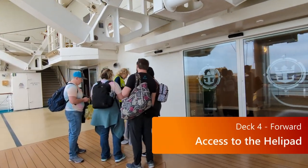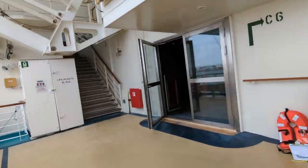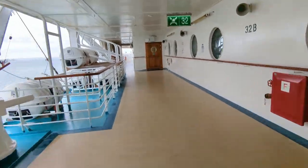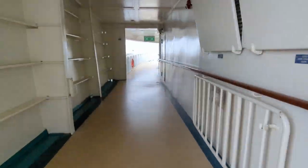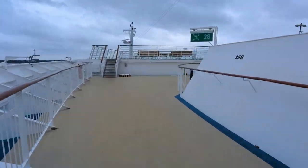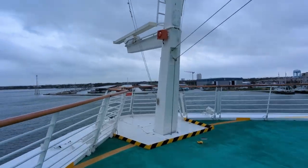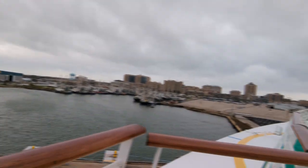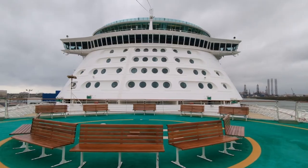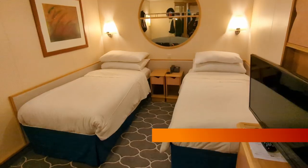First up is accessing the helipad, which is something you'll probably want to do early on, maybe even for sail away. It's on deck four. You can come out on either the port or starboard side and go towards the front of the ship. You just have to keep going, and eventually you'll go up enough stairs and along the side of the ship far enough that you'll reach the front, and there is where the helipad is. You can see there's seating and lots of good views — almost a 360-degree view from up here. Great place for sail away.